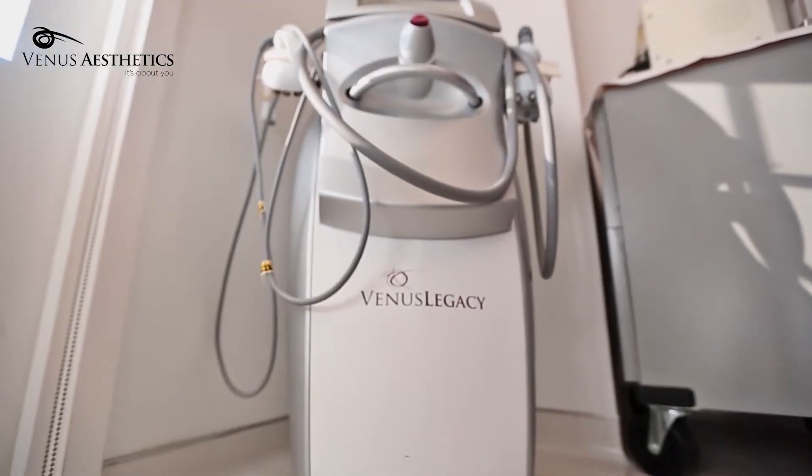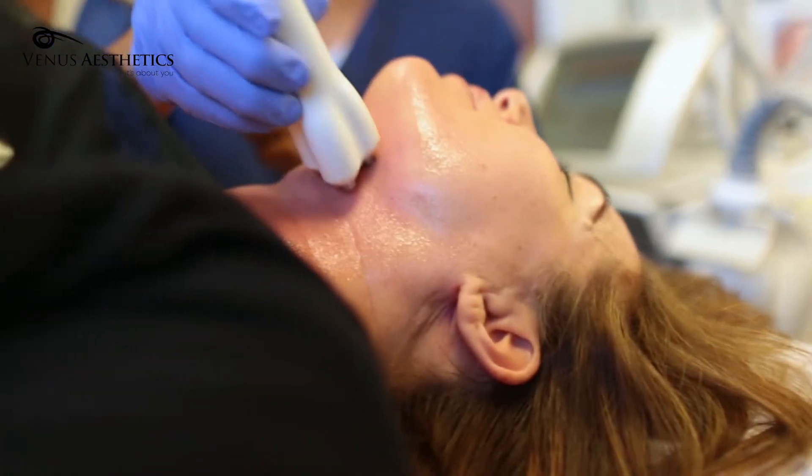What I love about Venus Legacy is its efficacy without any discomfort. Patients want no downtime, very natural results.